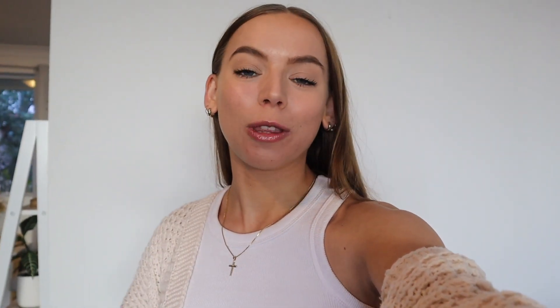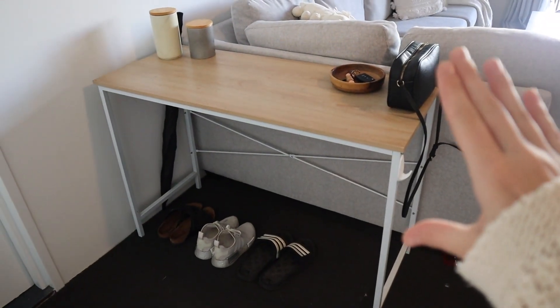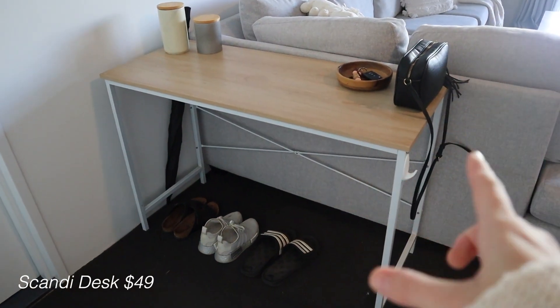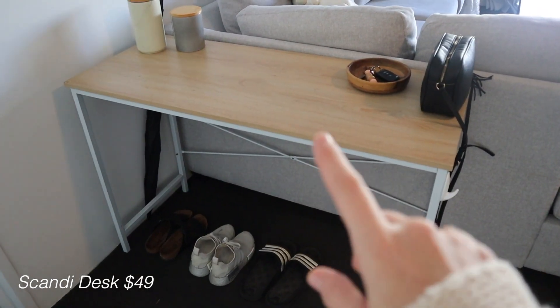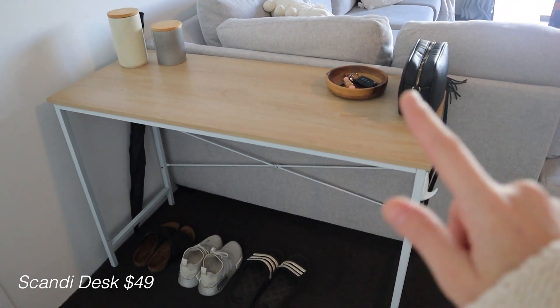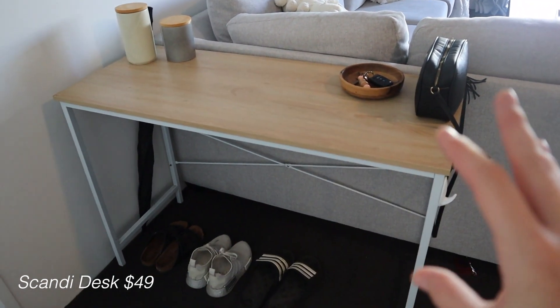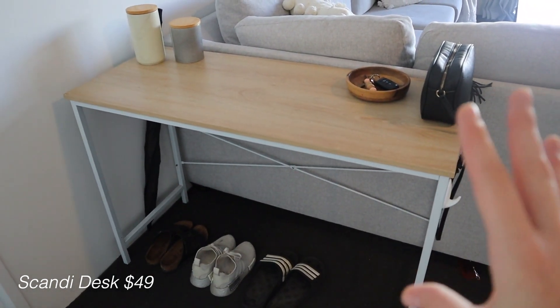I've decided to do this vlog style, so I'm just going to carry you guys around the house. We're going to start with my favorite furniture and home decor purchases. The first one is this little table — it's actually a desk, and I've used it as a desk in the past, but we're currently using it as an entryway table. I'm pretty sure this is $49. I bought it in 2016 and it's now 2021 — five years and it's still going strong.